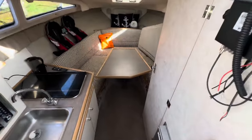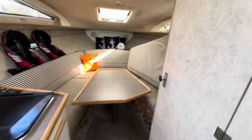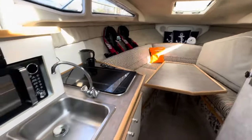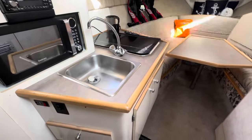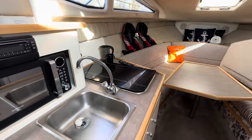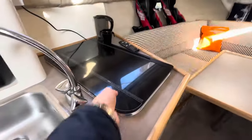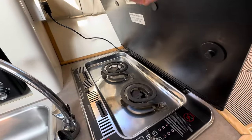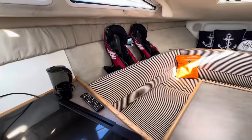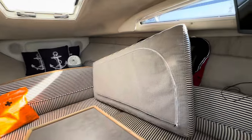This is the main cabin — the main saloon seating is here, and the table will drop down. You can just see the infill cushion there, giving you a nice double berth. There's a compact but certainly serviceable galley with a microwave and a two-ring hob under the glass cover. It's an alcohol and electric burner, so when you're on shore power you run it on electric mains, and when you're underway it runs on methylated spirits.